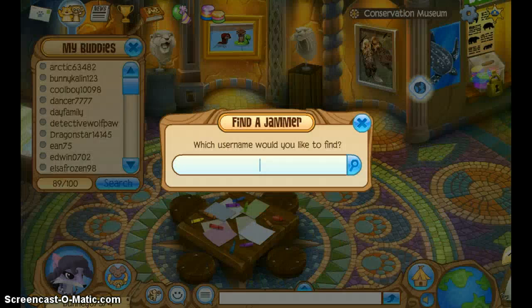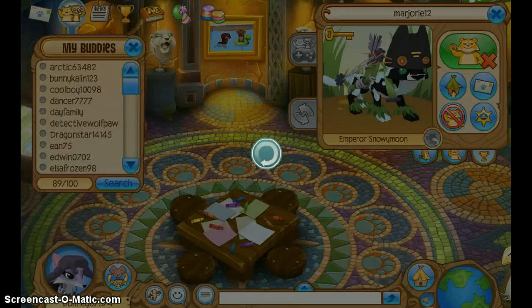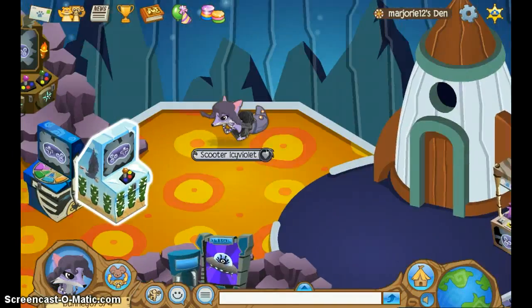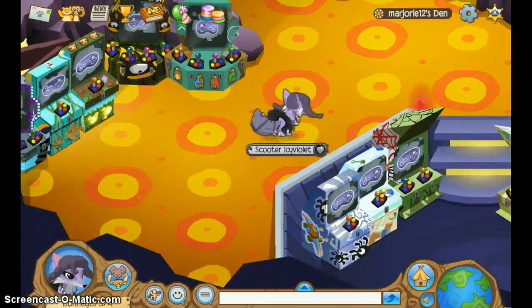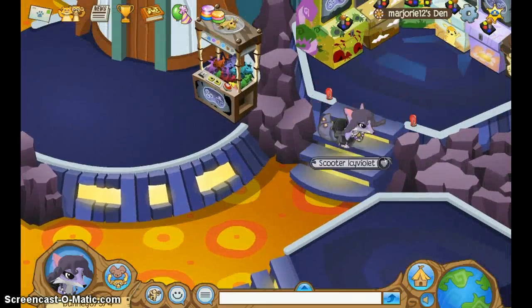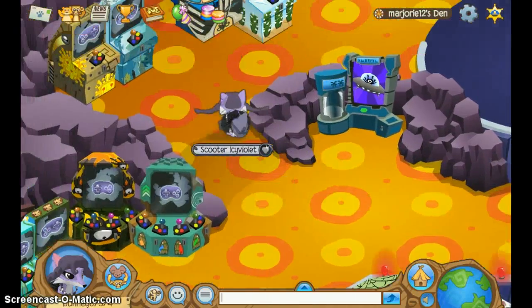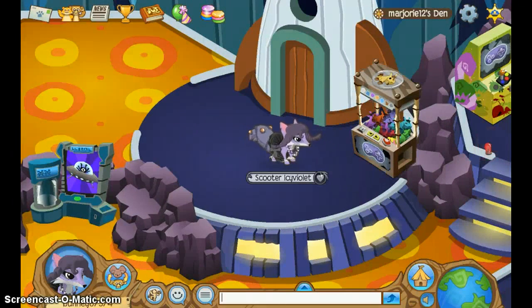I have this friend — my sister — I think her den was the arcade. She put everything in the right spot. All the arcades are in the right places and everything. I might try to do this sometime, but it's really cool.